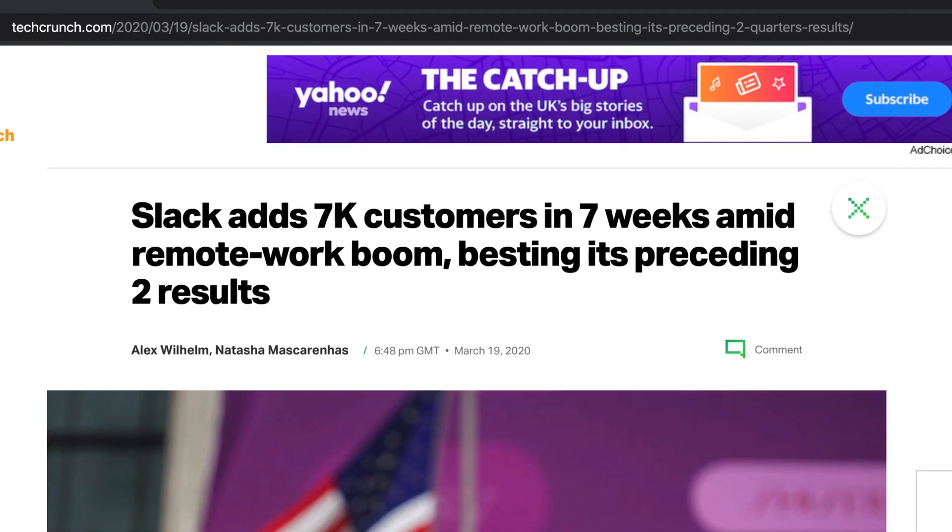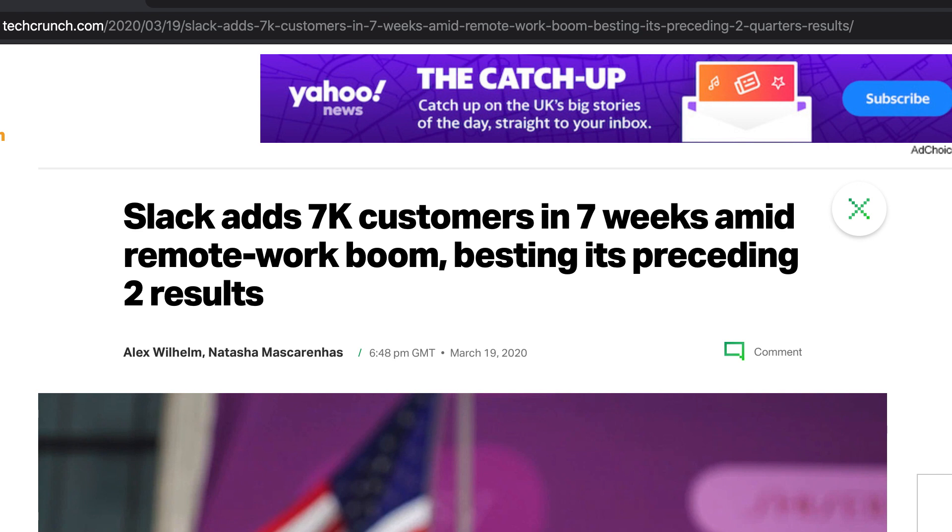Slack has added seven thousand customers in seven weeks, due to the remote work boom that's happening right now. It's sort of a war between Microsoft Teams and Slack, and it's a really big war.